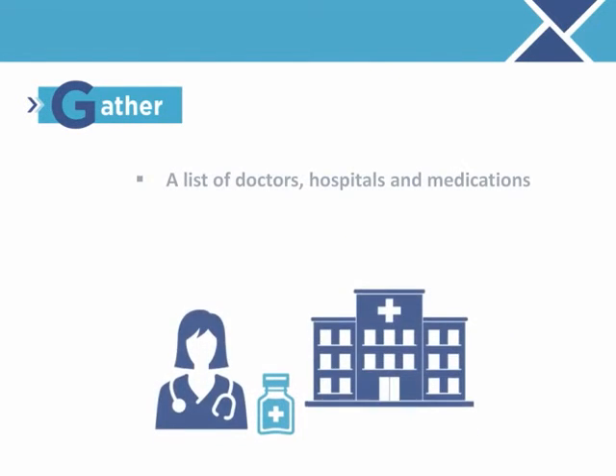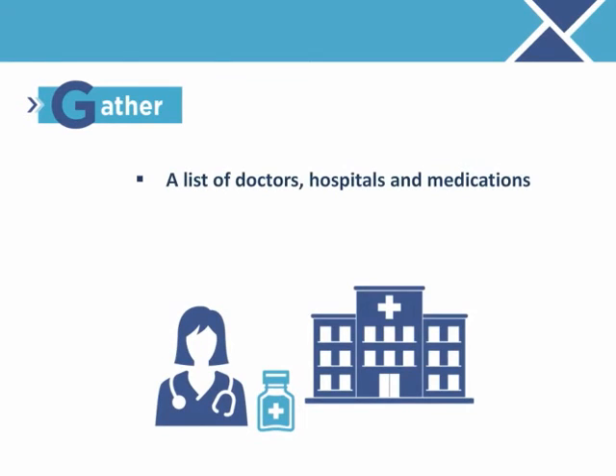G is for gather. Gather a list of your doctors, hospitals, and medications that you take frequently. Be sure to include this same information for every family member you cover.